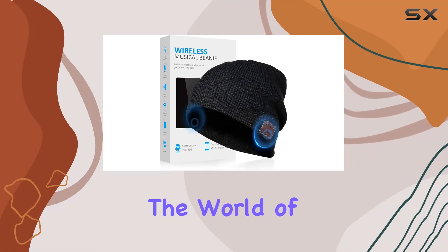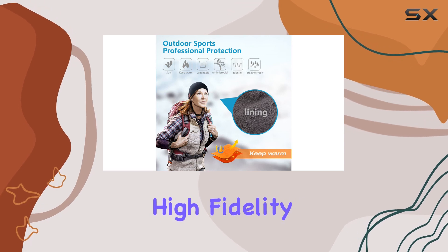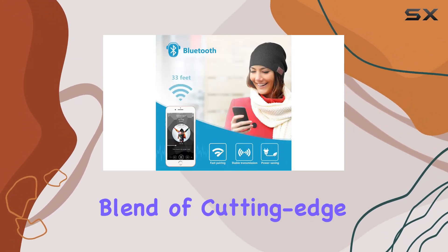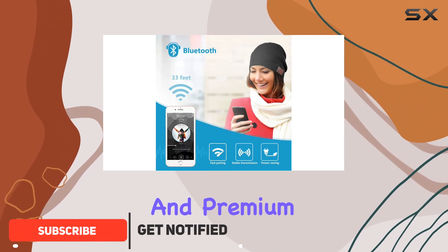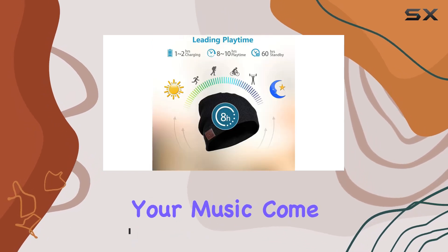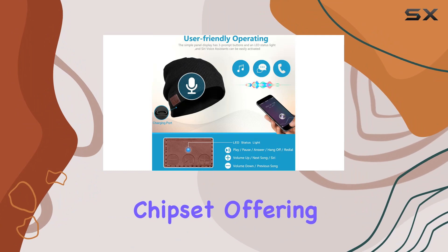Today we're diving into the world of Bluetooth beanies with this sleek and stylish option. The HD high fidelity sound truly delivers an immersive audio experience. The blend of cutting-edge Bluetooth technology and premium acoustic components ensures deep bass and crystal clear treble, making your music come alive.